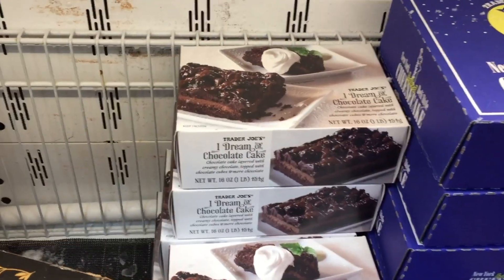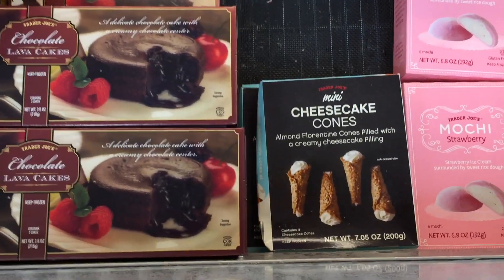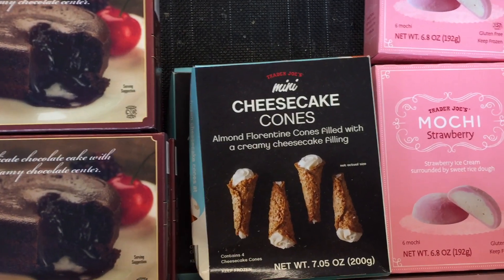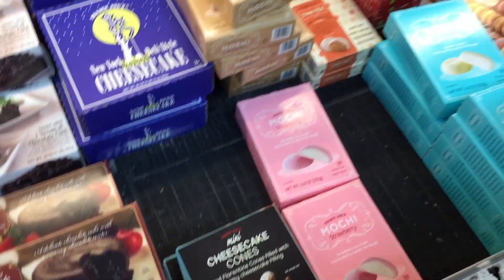I dream of chocolate cake — well, so do I. Do you see what I see? Mini cheesecake cones — almond Florentine cones filled with a creamy cheesecake filling. They'll knock my socks off.